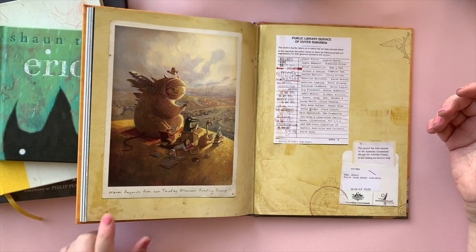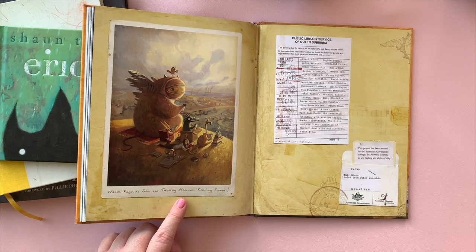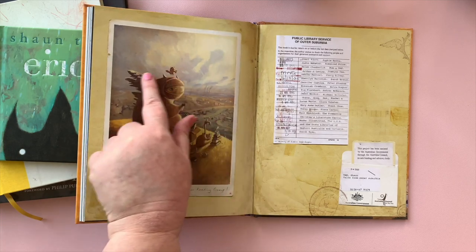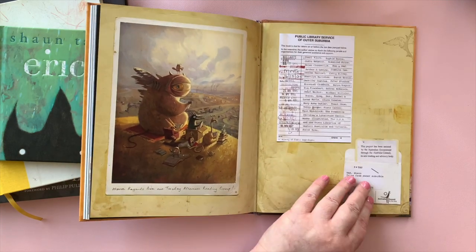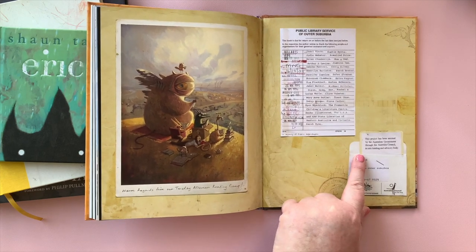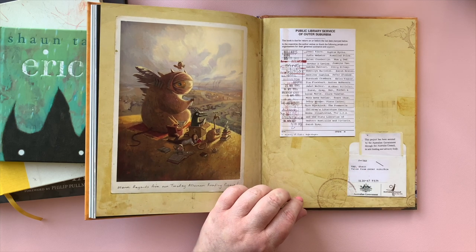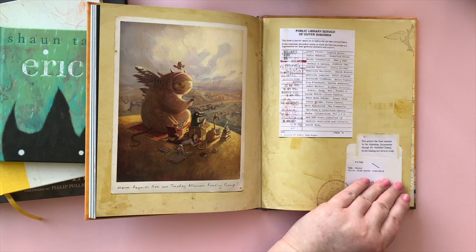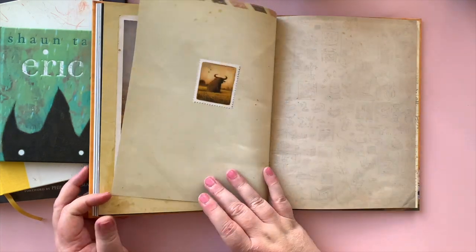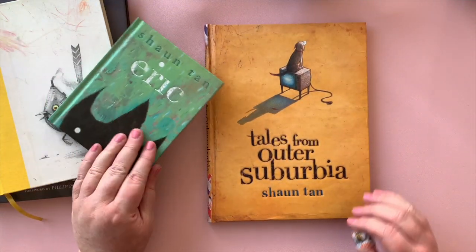'Warm regards from our Tuesday afternoon reading group' — that is so cute, they're all having a read! This guy has a tap for a head — I love him, he looks beautiful. It says here: 'This project has been assisted by the Australian government through the Australia Council, its arts funding and advisory body.' So it looks like this was probably supported by a government grant.